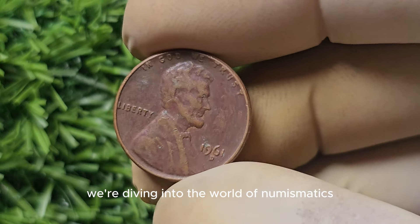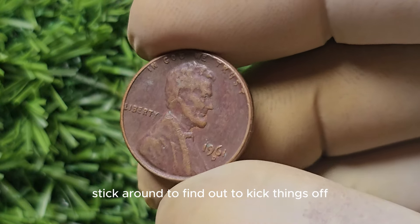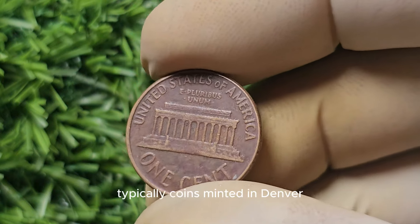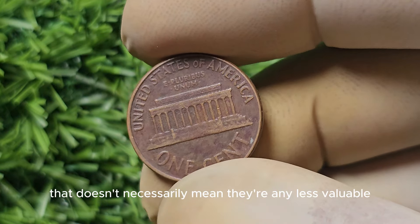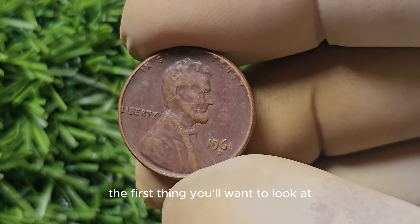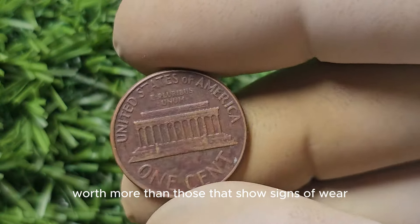We're diving into the world of numismatics to explore the 1961-D Mint Mark Lincoln Penny. Could this seemingly ordinary coin actually be worth a small fortune? The D Mint Mark indicates that this penny was minted in Denver, Colorado. Typically, coins minted in Denver are more common than those minted in San Francisco or Philadelphia, but that doesn't necessarily mean they're any less valuable. When determining the value, the first thing to look at is condition — is it in mint condition with no signs of wear or damage? Coins in pristine condition are often worth more than those showing wear and tear.